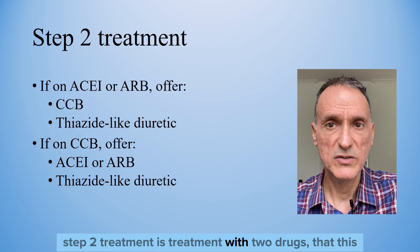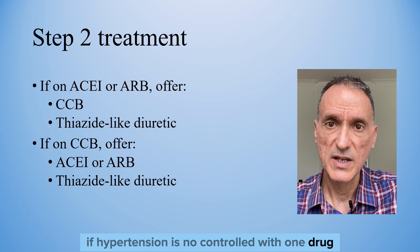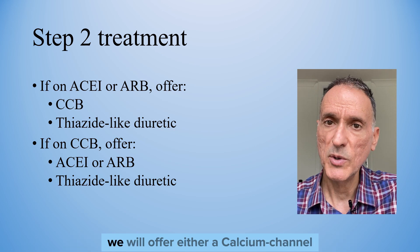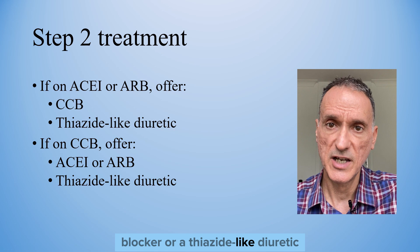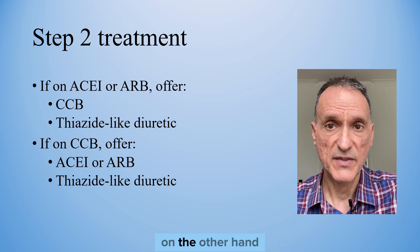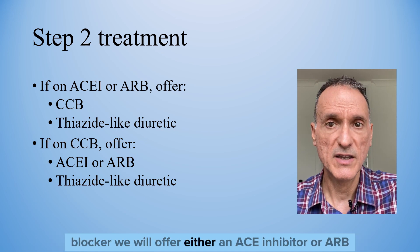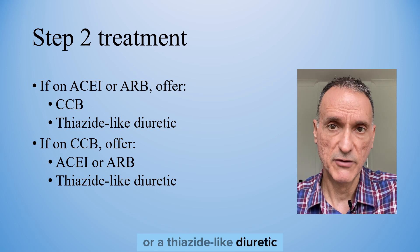Step 2 treatment involves two drugs. If hypertension is not controlled with one drug: if the patient is taking an ACE inhibitor or ARB, we will offer either a calcium channel blocker or a thiazide-like diuretic. If hypertension is not controlled with a calcium channel blocker, we will offer either an ACE inhibitor or ARB, or a thiazide-like diuretic.